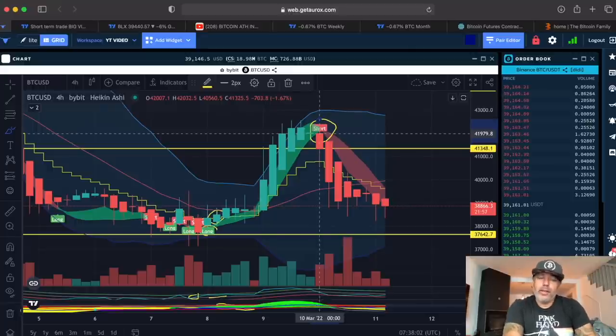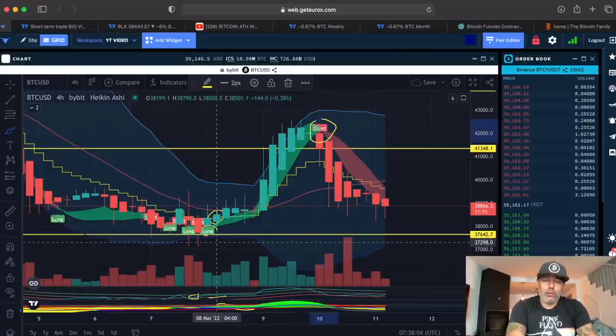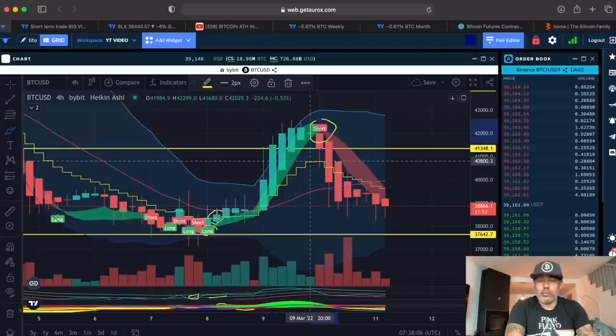If you spot traded that, it would be buying at 38k and selling at 41k — so that's a $3,000 profit per Bitcoin on spot. If you leveraged traded, there is a little bit more profit in that move.